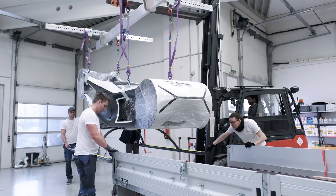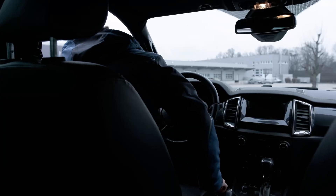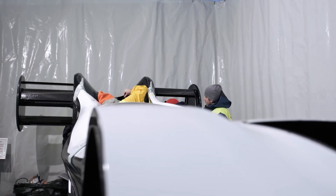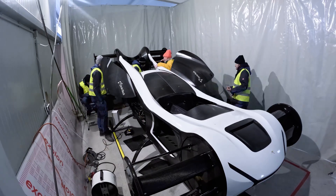After completing the main assembly at our facility, we transported the Blackbird to our test location at General Aviation Airport. Here, we mounted the side rotors, marking the moment when the aircraft truly became complete and ready for the next phase.